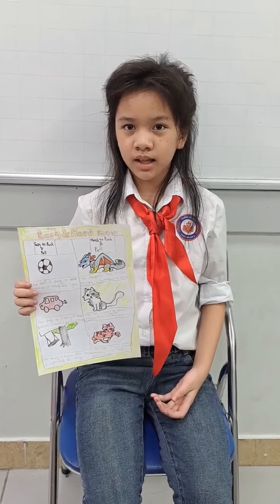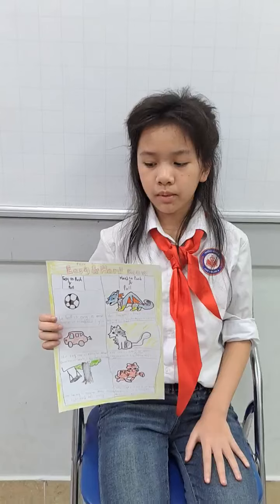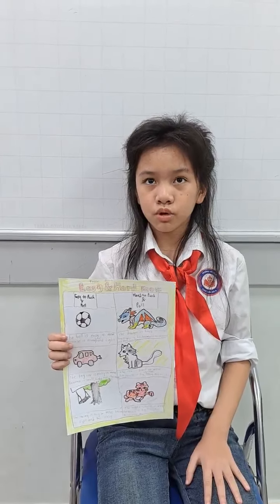Hello, my name is Hamid. I'm from Discover 2. Today I'm talking about my first poster: easy and hard to push and pull.